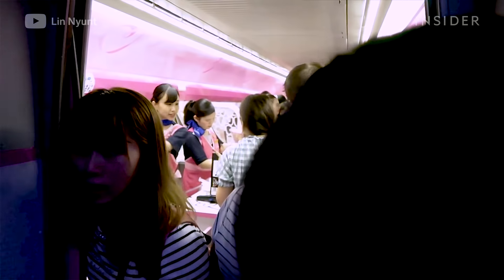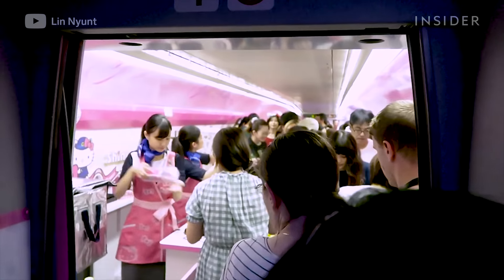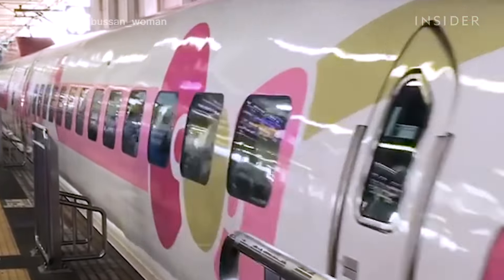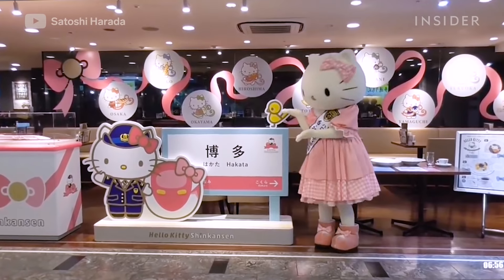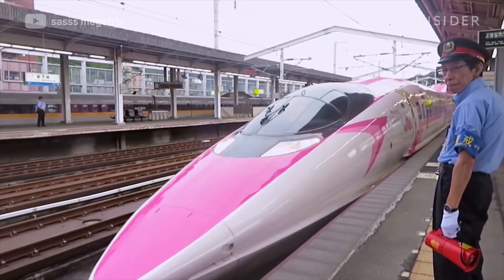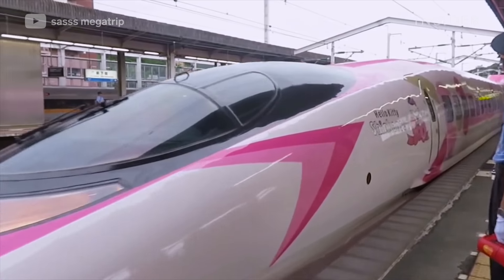This is what it's like going into car number one, the Hello Kitty Plaza. The Shinkansen launched June 30th and will run until November 2018. West Japan Railway Company launched the Hello Kitty-themed ride to encourage tourism throughout Western Japan.